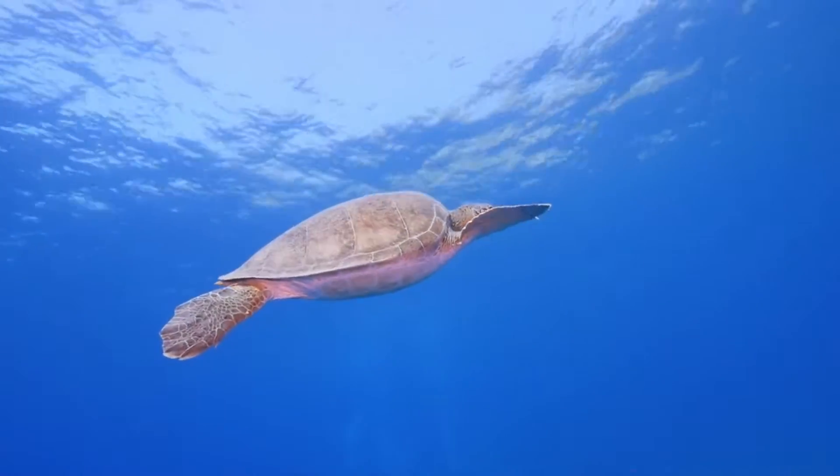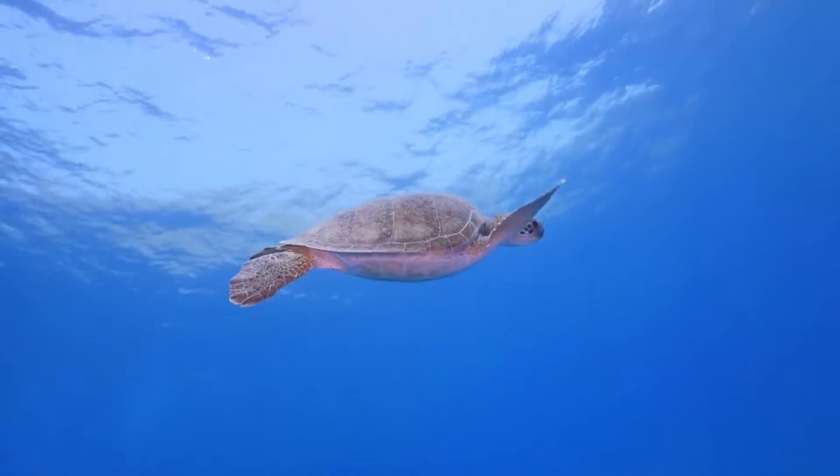Sea turtles can dive to deep depths, especially the leatherback sea turtle, which can dive to depths of a thousand meters.